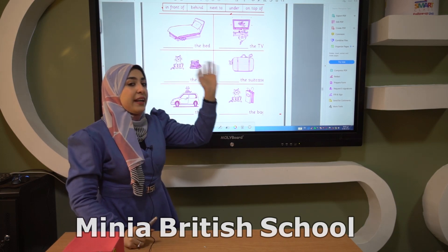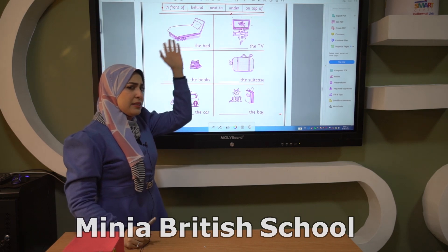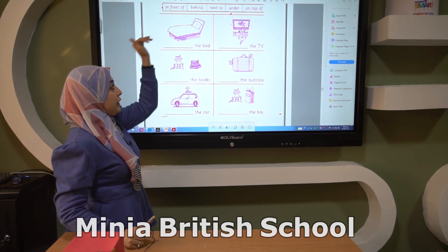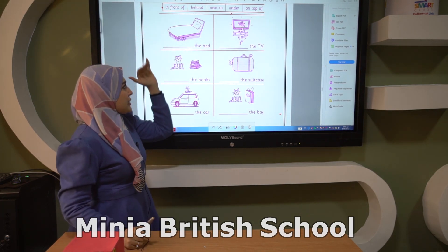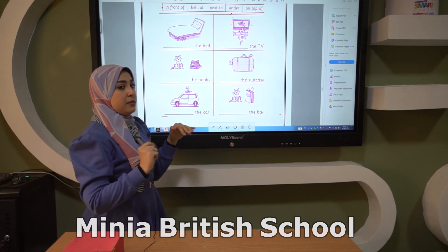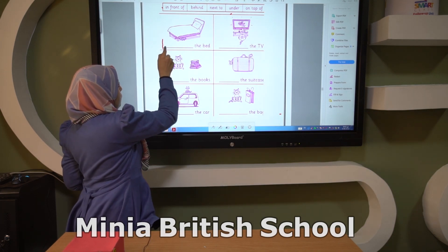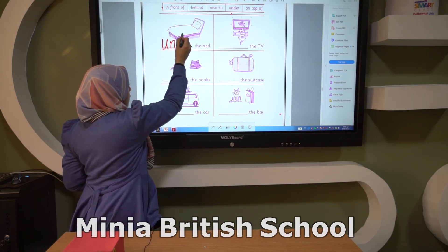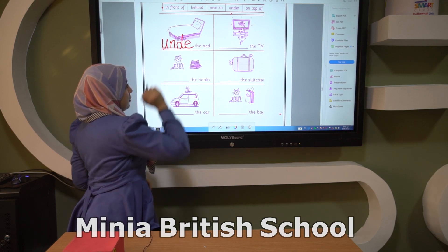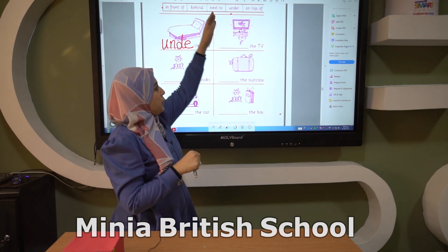Now we are looking for the cat. Where is the cat in this picture? What can you see? Yes, we have a bed here. Where is the cat from the bed? Yes, it's under the bed. The cat is under the bed. So you write here: under.